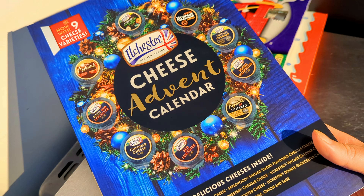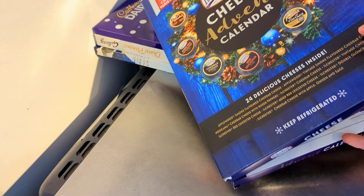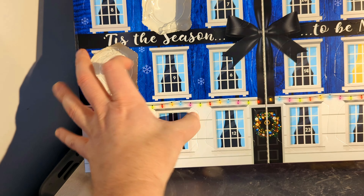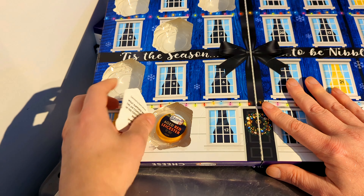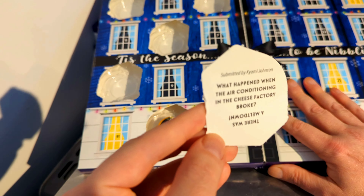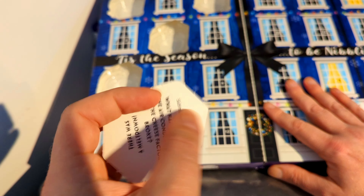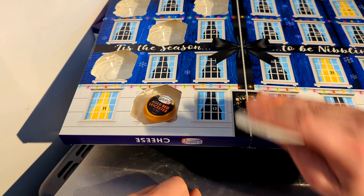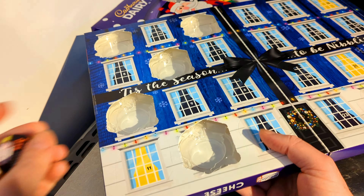The final one is the Ilchester cheese advent calendar, which has personally turned into a real favorite. From number five, straight away — that's the good thing about removing the cardboard. Some people close them again for all the fun of finding it, but I find that frustrating. It's another red Leicester. What does this say? 'What happens when the air conditioning in the cheese factory broke? There was a meltdown.' This would have been so much better without the terrible jokes!